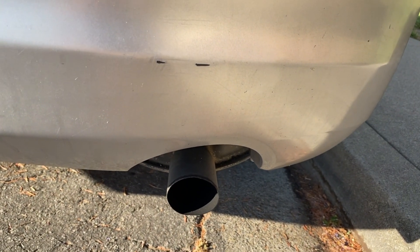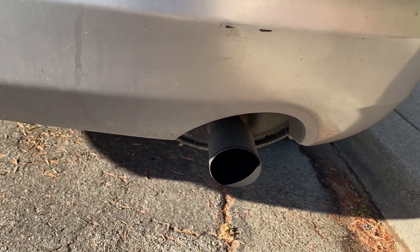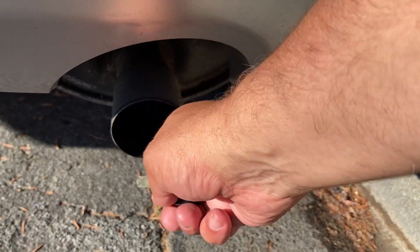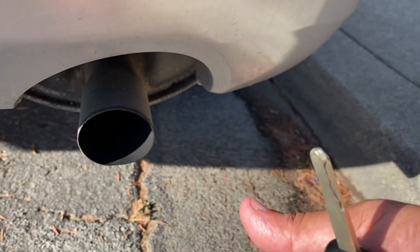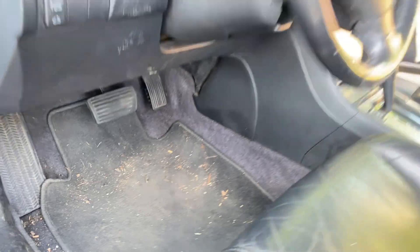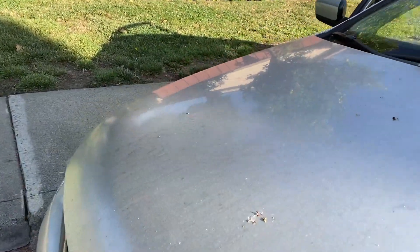Now let me show you some ways you can tell if your vehicle has an oil consumption issue. If you're getting an oil consumption issue, sometimes you can see signs around the tailpipe. On these Hondas, you can see a lot of soot build-up in there. The car has over 230,000 miles. One dead giveaway is obviously checking the oil.